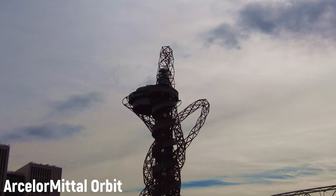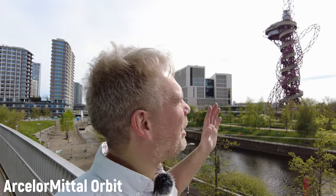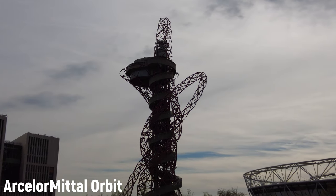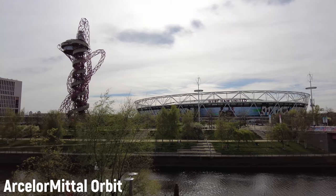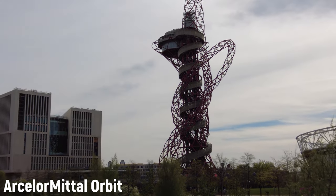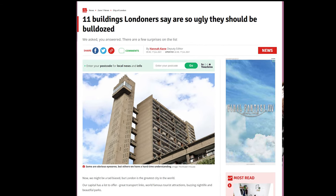This weird red squiggly thing is called the ArcelorMittal Orbit, and it was constructed for the London 2012 Olympics. It's 114.5 meters tall and it's the largest piece of public art in the UK. It was designed by artists Anish Kapoor and Cecil Balmond, and I think those two should be ashamed of themselves. The artists were asked to make a tall, unique tower that would rival the Eiffel Tower. It's certainly tall and unique — but unique isn't necessarily always a good thing. There's a difference between special and special.